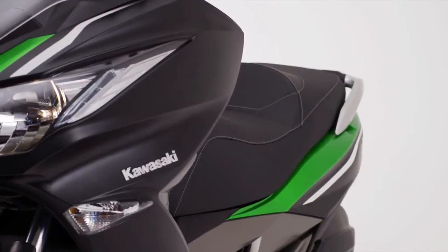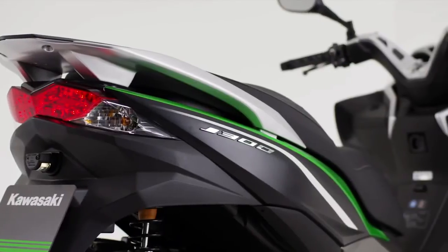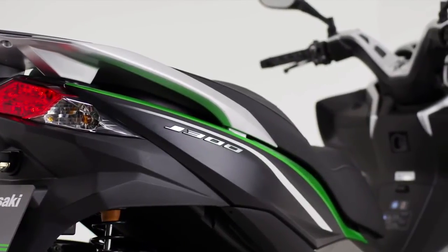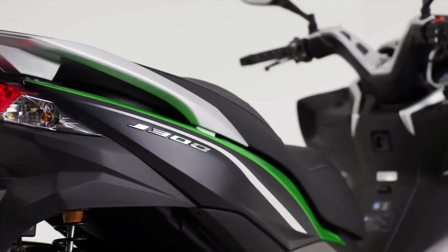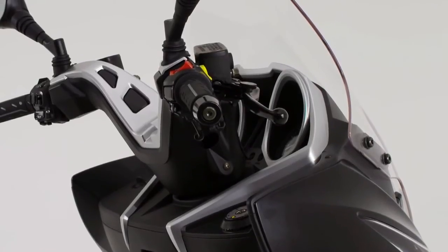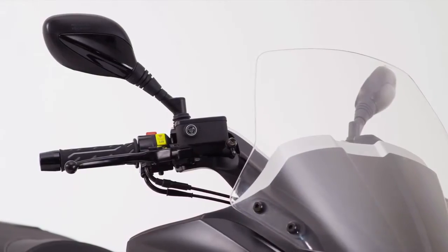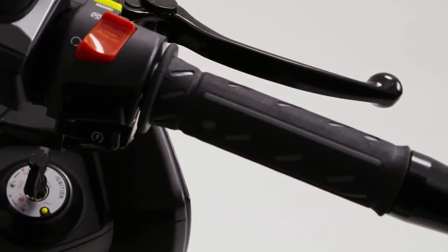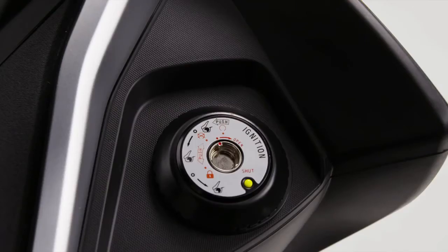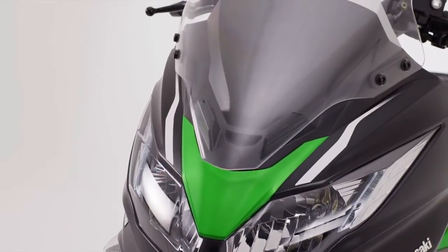For the scooter owner, nothing is more important than style and convenience. And from a rider perspective, the J300 offers a stunning riding environment combined with a host of clever detail features. From the span adjustable brake levers, offering comfort for all hand sizes, to the shutter protected ignition switch, the design team have considered every aspect.